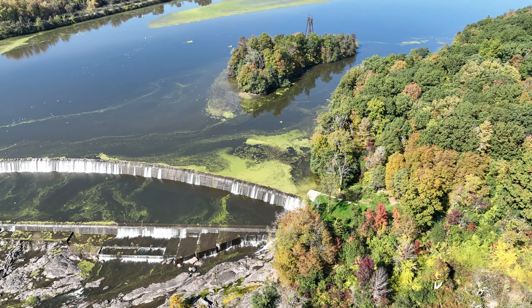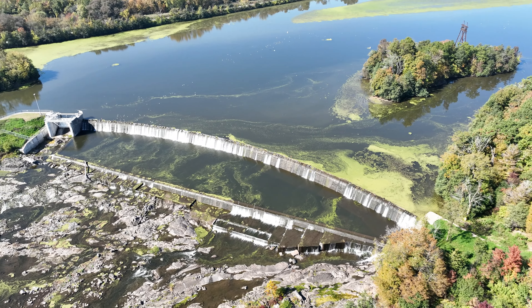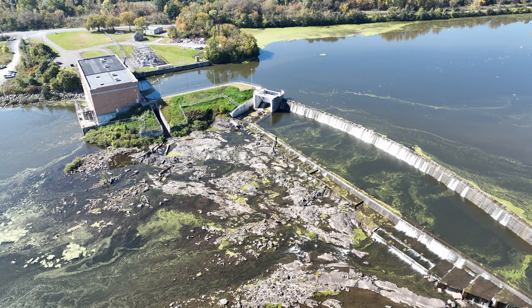The western section, Dam B, is 534 feet, 163 meters, long and 32 feet, 10 meters, in height.